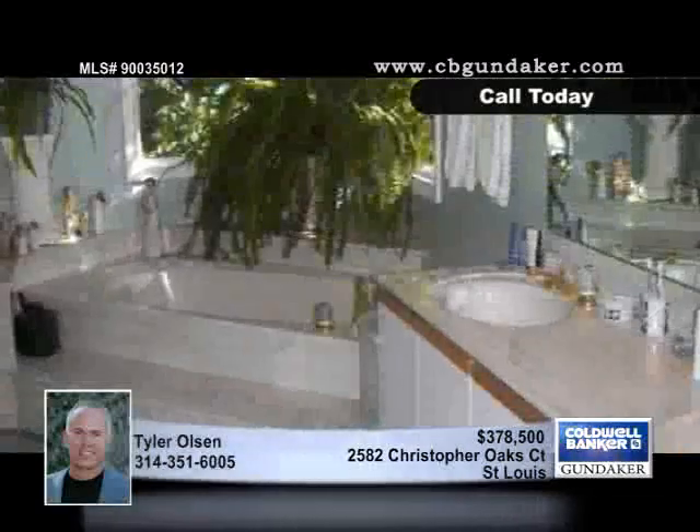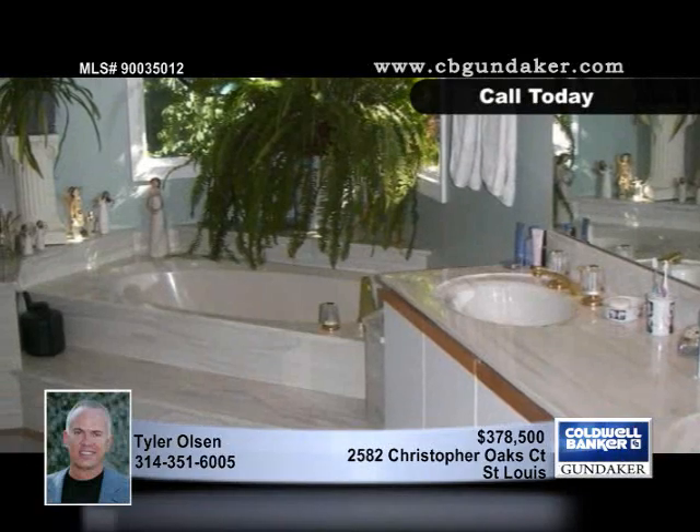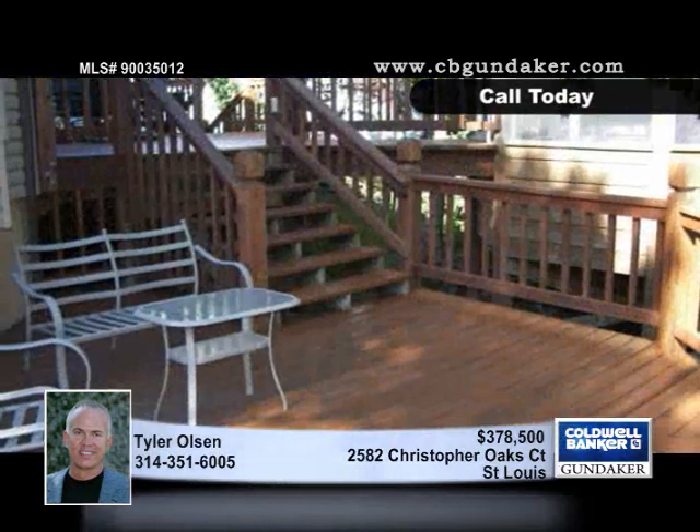The master bedroom offers a true retreat from the stresses of daily life with a luxury bath including a spacious jacuzzi tub. The two-tiered cedar deck system complements the screened gazebo hot tub area.